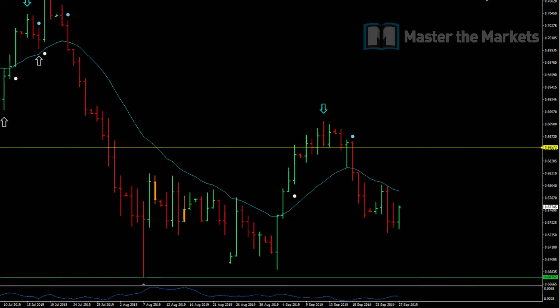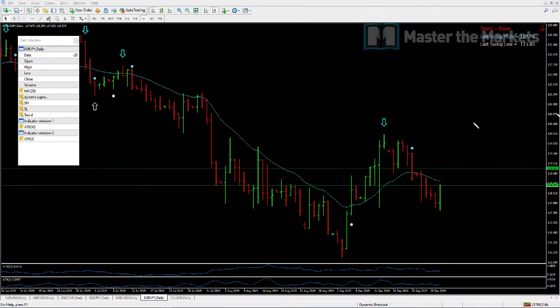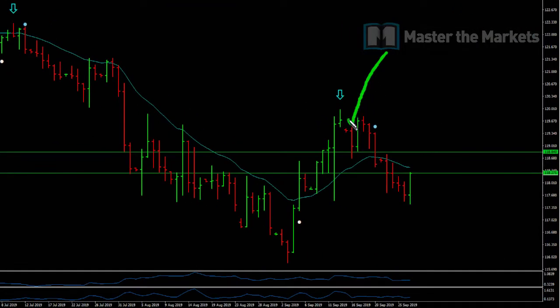On Euro Yen we had something similar. We entered on the close of the primary — we had none of the subsequent data when we entered. We entered knowing there was a gap on the market and took that trade regardless. The next day it pushed up against us and closed the gap, but then it fell all the way off. On the system, our stop was above the high and got knocked out. On the cash, we held it and banked a profit, closing on the same bar we closed the Aussie Dollar trade.